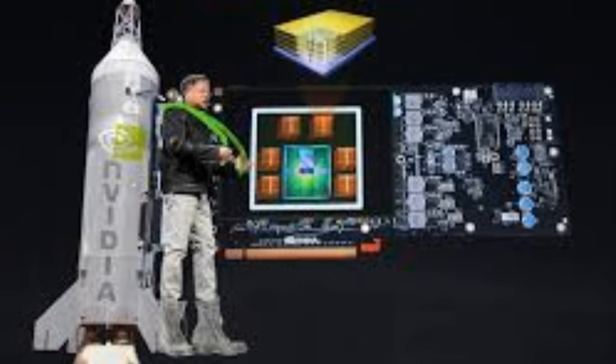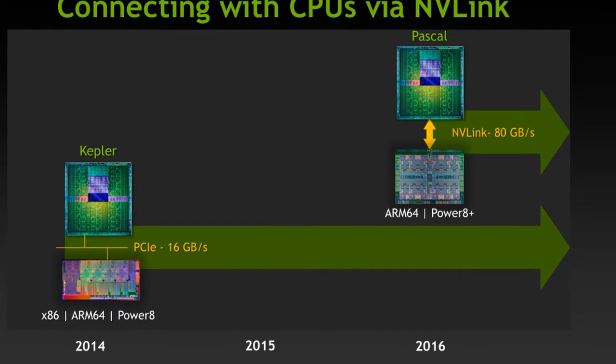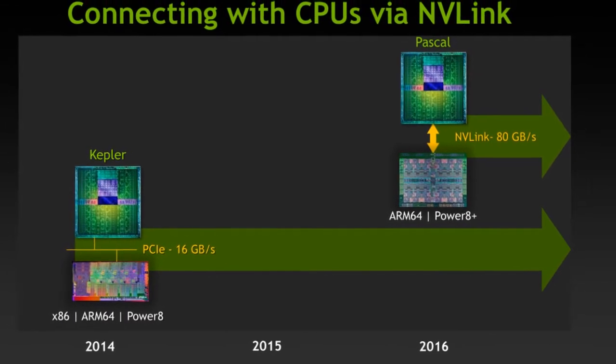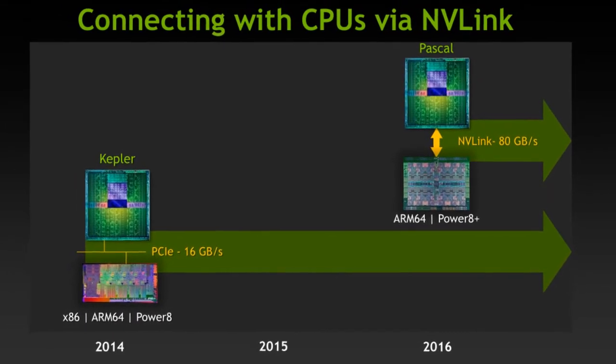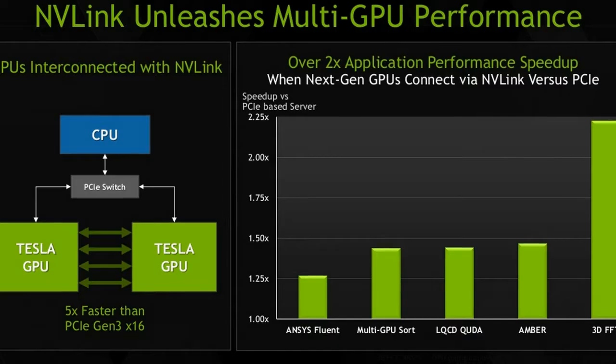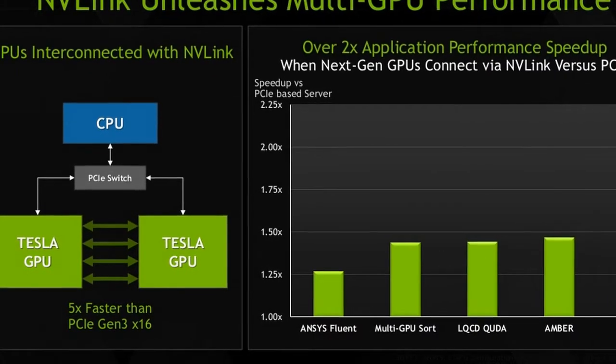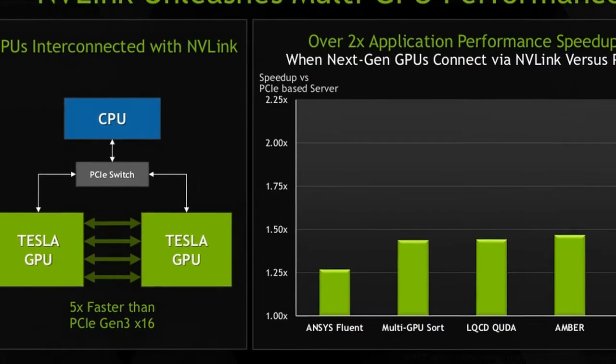Early 2018 is still probably the most realistic release date for the consumer version of the Volta GPU, but that doesn't mean we won't see Volta-based silicon this year. In February, the makers of benchmarking tool Aida64 found reference to the top-end Volta GPU, the GV100, in some NVIDIA drivers.